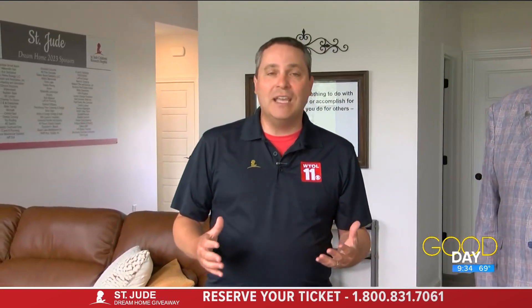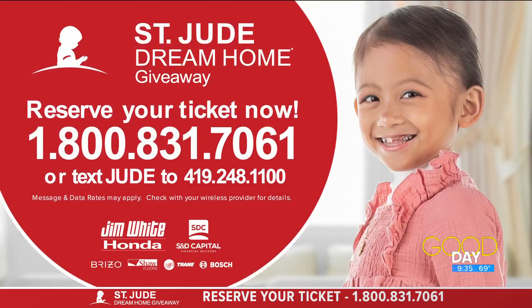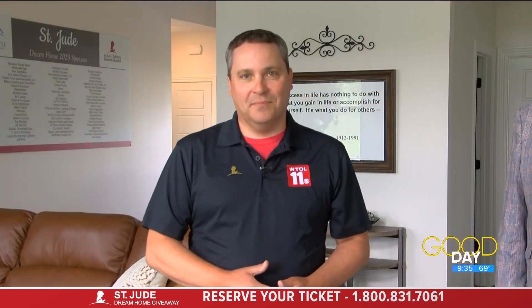Matt Simpson from La-Z-Boy — we love the partnership, and Buckeye Real Estate Group is so proud to have you involved too. The house looks amazing, but you have to get your ticket. We are under 1,500 tickets left — if you wait until tomorrow you might be too late. We've always sold out, and today could be the day. Those open houses will be coming up here soon!